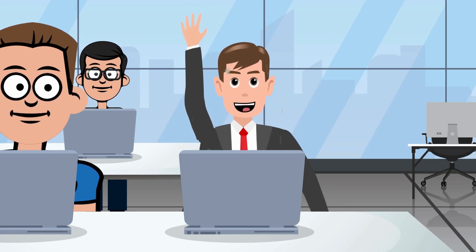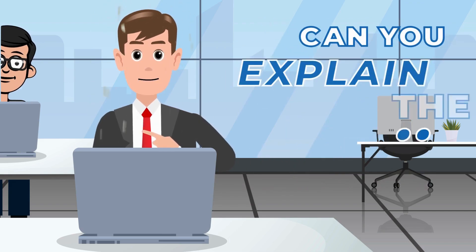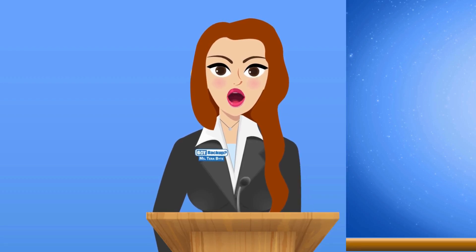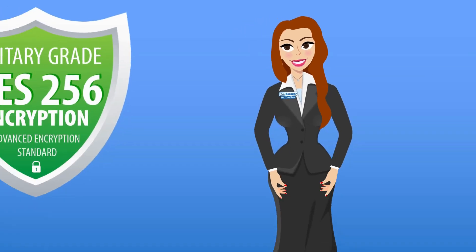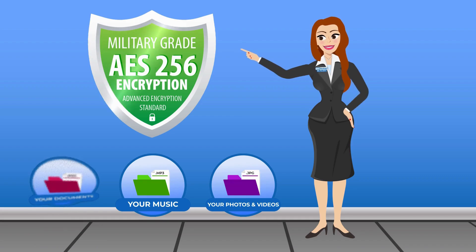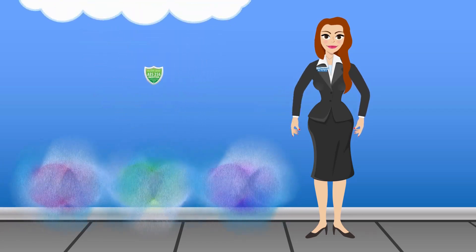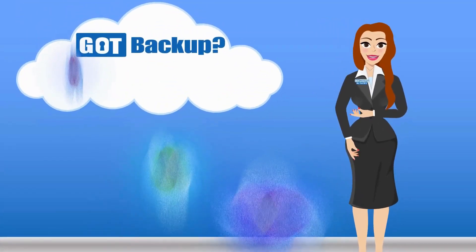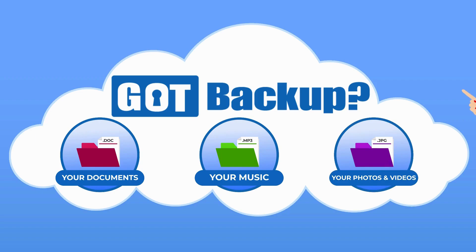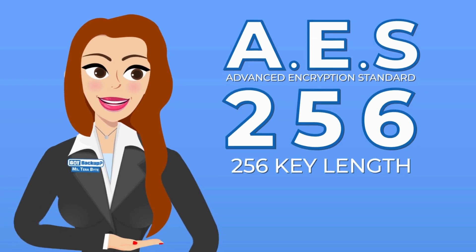Question: I'm not a computer-savvy person, but can you explain the technology without getting too technical? This is how GotBackup secures your information. AES-256 encryption is a way to scramble information — like text, files, or data — so that it can't be understood unless you have the right key to unscramble it. Think of it like a secret code that only the intended recipient knows how to decode — in this case, your GotBackup cloud. AES stands for Advanced Encryption Standard.